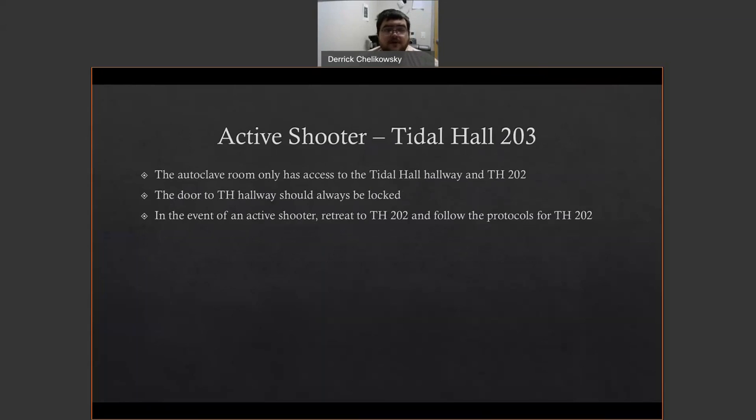For Title Hall 203, the autoclave room — it's the second smallest of our rooms, the only thing smaller being my office. The autoclave room only has access to Title Hall 202 and the hallway. The door to the hallway should always be locked; very few people have access to it — myself, MicroPrep, and the other laboratory coordinator. In the event of an active shooter, retreat into Title Hall 202 and follow the protocols for Title Hall 202.